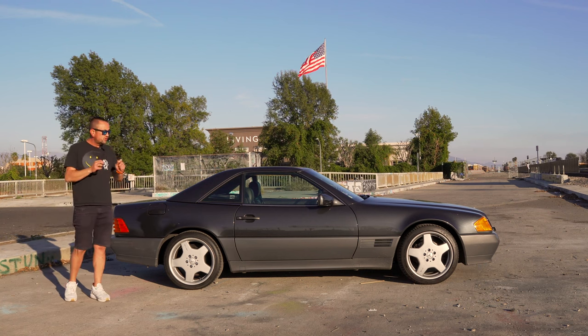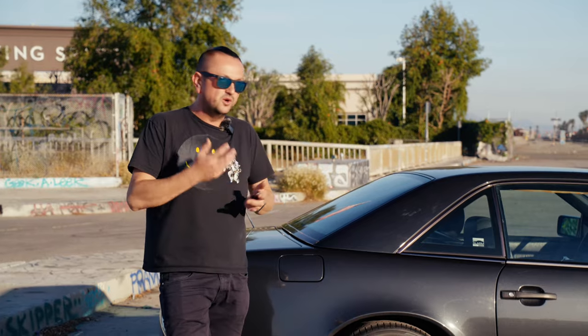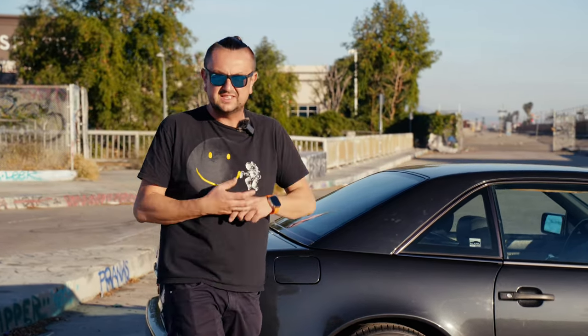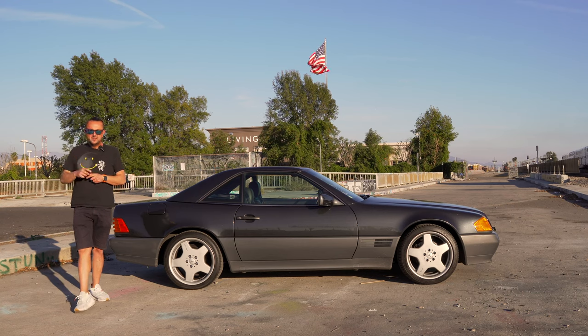Look at this amazing car — it just looks so nice. The car still drives so good and smooth. The transmission works properly, the engine is not misfiring or making any kind of noise. We do have a check engine light on, and sooner or later we'll fix it. There's some air issue — maybe the mass airflow sensor just needs to be cleaned up and that's it.